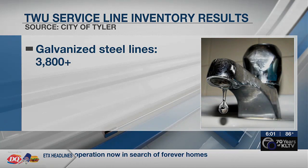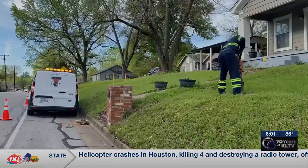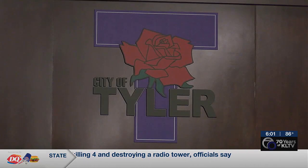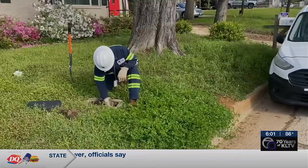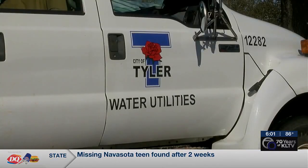The city says an additional 4,300 lines were not found and will require further investigation. All customers with lead, galvanized steel, or unknown lines will get a letter from the city by Friday, November 15th, with the results of the survey. If we've identified lead or galvanized, and there's a potential for lead, there's flushing you can do and different types of filters if you are concerned about lead.